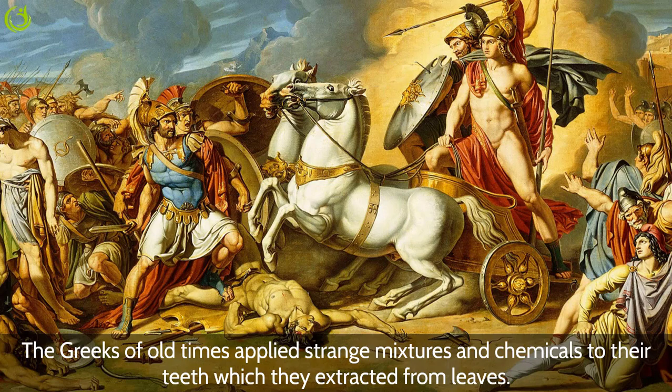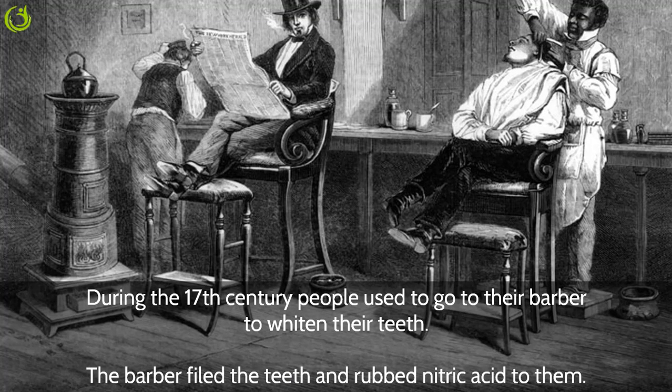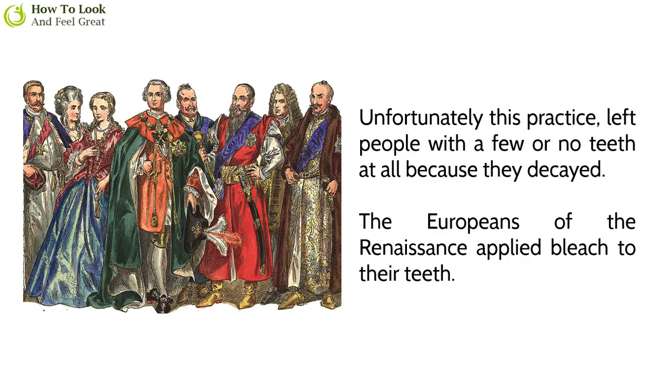During the 17th century, people used to go to their barber to whiten their teeth. The barber filed the teeth and rubbed nitric acid on them. Unfortunately, this practice left people with few or no teeth at all, because the teeth decayed.